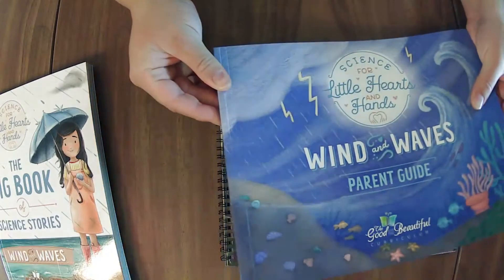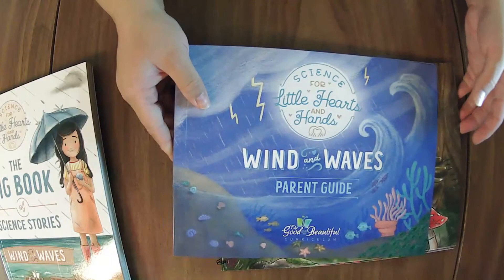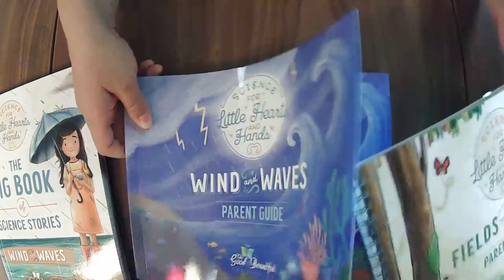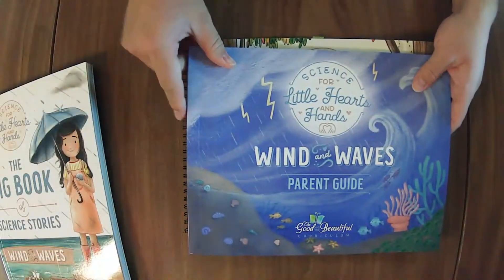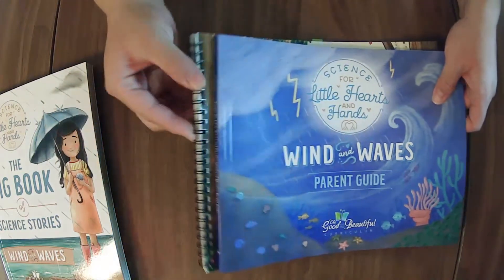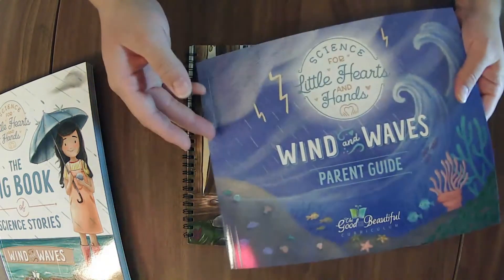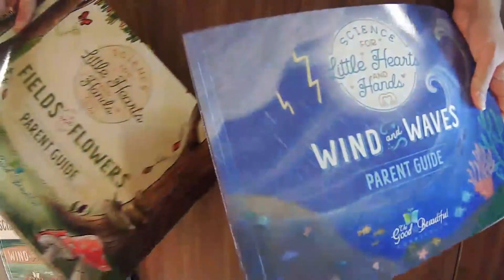I'm not sure exactly what they call it, but it seems like they are starting to print more things with this binding. The newer science units with student journals are still spiral bound, but this one is the new binding. Most of the language arts courses use coil binding, but the new Level 3 that just came out came in this lay-flat binding. So maybe they're moving to this binding and away from the coil binding — I'm not sure how I feel about it yet. I do have a video coming up related to the binding in general.